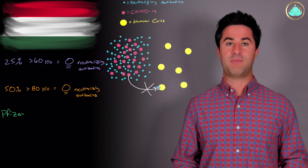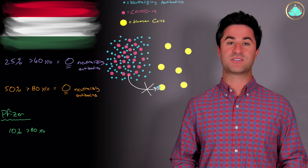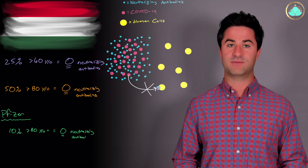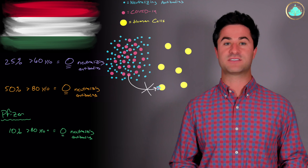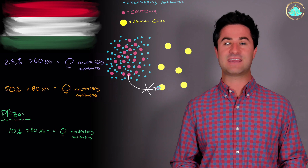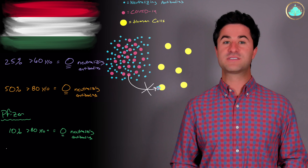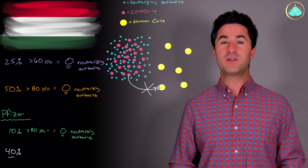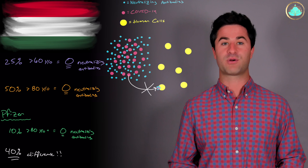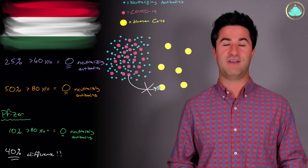Putting this in perspective and comparing it to one of the studies done with the Pfizer vaccine, it was found that only 10% of the oldest population group did not have any neutralizing antibodies. This is a big difference, as nearly 50% of that same population group also didn't have any neutralizing antibodies with Sinopharm. Doing some quick math, that's a 40% difference between the Sinopharm versus the Pfizer vaccine in terms of production of neutralizing antibodies, which can be correlated to how effective the vaccines are.